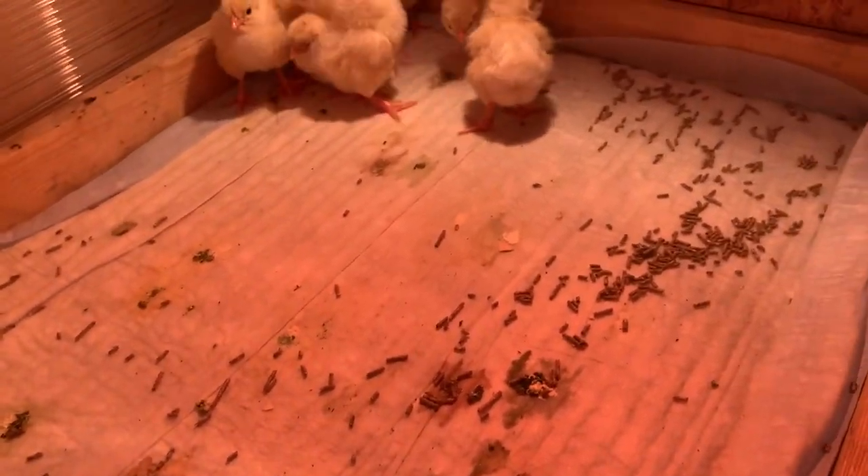For the first 1–2 weeks I lay disposable pads from Fix Price on the floor — the kind intended for animals — so that the chicks' small feet don't fall through the mesh. During the first days I also sprinkle feed directly onto these pads. It shows up clearly against the white background and the chicks start picking it up little by little.